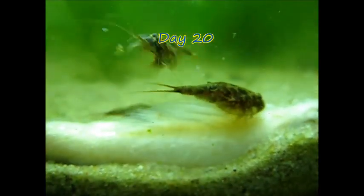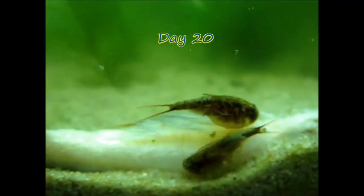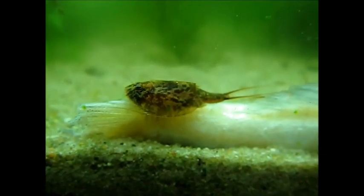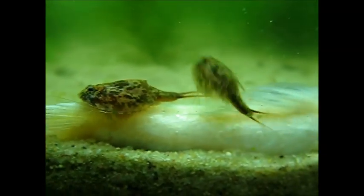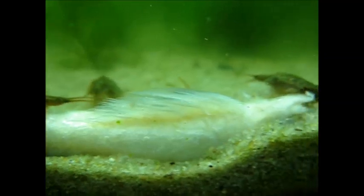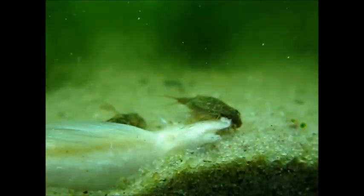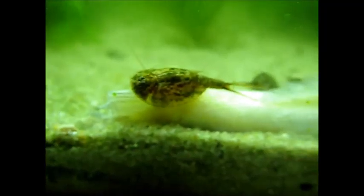This is day 20 and there are still 17 triops left at least. They really like this piece of fish, which has been in there now for five minutes. They start to eat the food pellets more and more — of course they are getting more hungry. I have to do quite a lot of water refreshments because the water is getting quite cloudy.